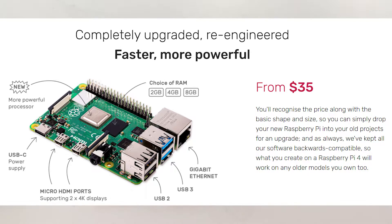It has USB 2 and USB 3 ports, gigabit ethernet, and up to 8 gigabytes of RAM for only 35 dollars. Talk about a crazy deal.